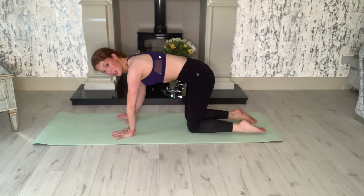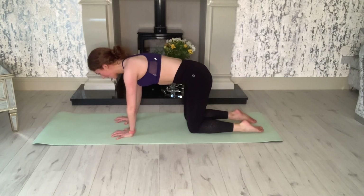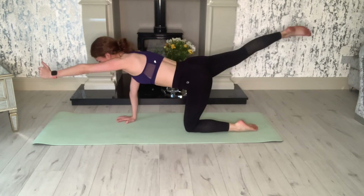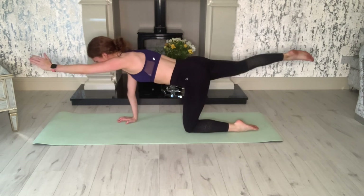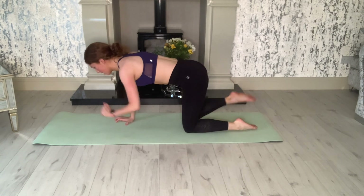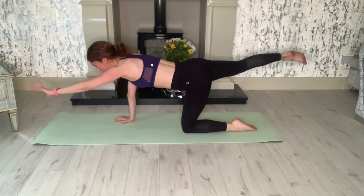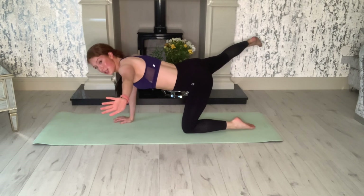We're going to do ten of those and then something a little different. Ready and go — one, two, three, four, five, six, seven, eight, nine, ten. Hold it out there. Now bring your left arm over to the left and your right foot over to the right so you're opening up, then bring it back in.